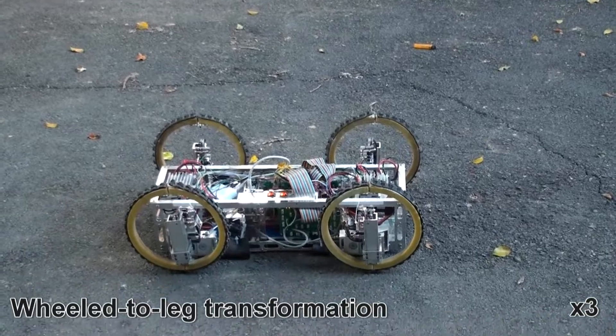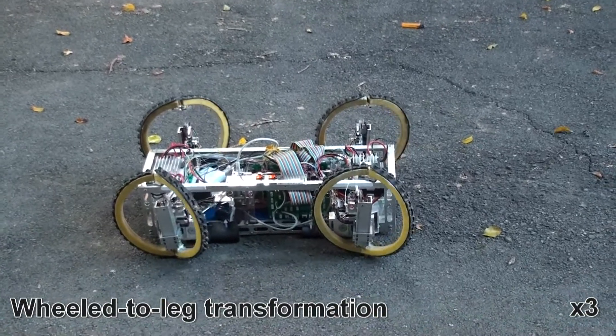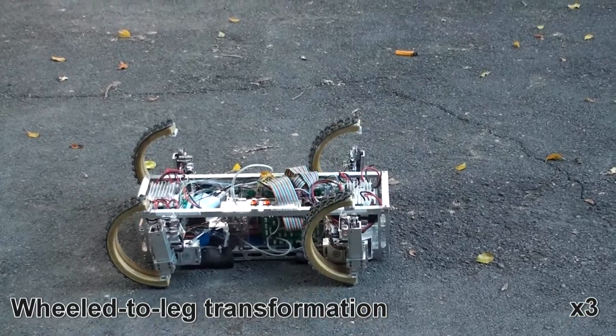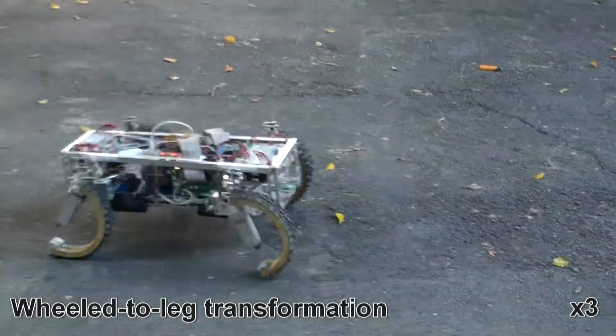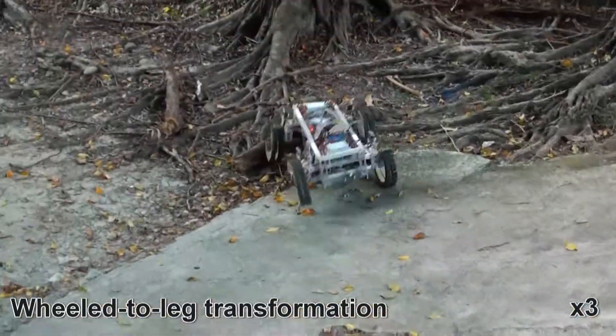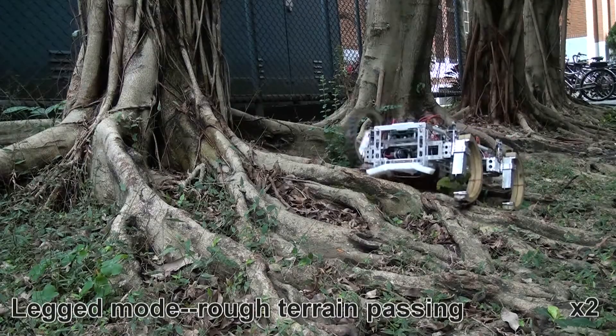When Quartrofit needs to cross a rugged area or some obstacles, it can change to leg mode. With two degrees of freedom legs, it has the ability to step over or onto obstacles. As a result, it can overcome difficult terrain.